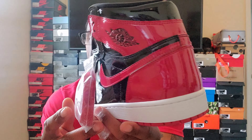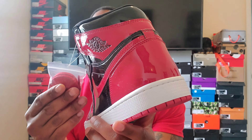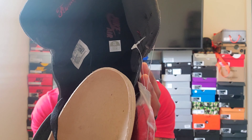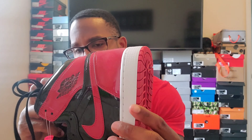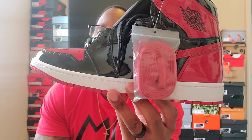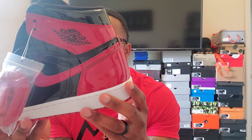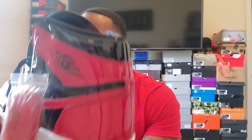I forgot exactly what they call this besides the Jordan 1 patent — it was another little thing, that's why the 'Family' is important in there. Black with the red Nike Air. And to me this was a must-have because I don't have the OG Breads and they're going for about a thousand — I almost bought them the other day.